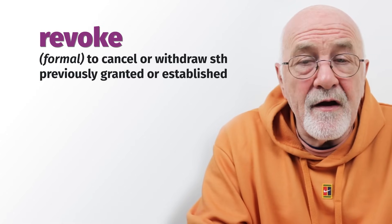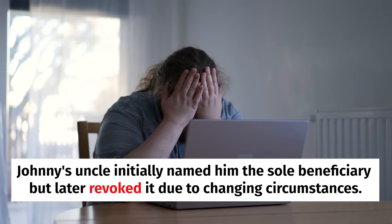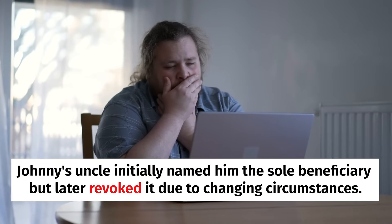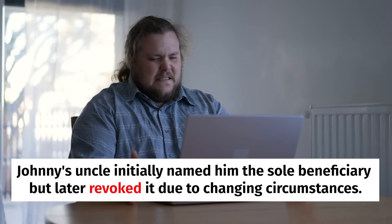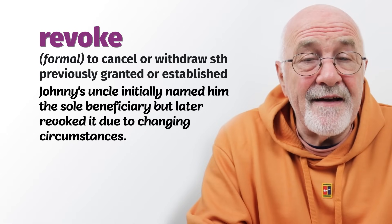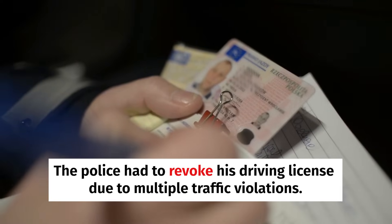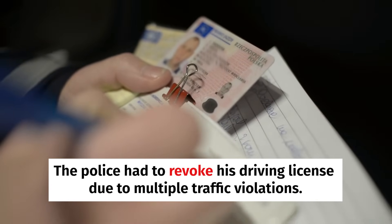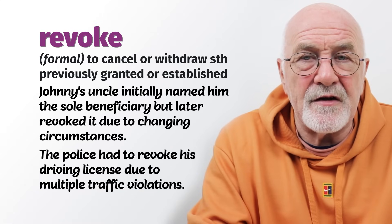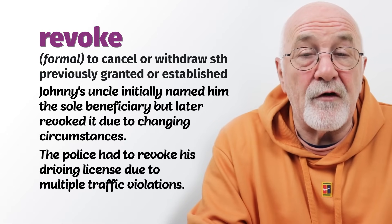Revoke and repeal are synonyms of each other, but there are other things we can revoke. For example, we can revoke a will — if someone writes his will and then revokes it before he dies, making a new one. To revoke means to annul, cancel, or take back. Or if you continuously break the speeding limits, a judge might revoke your driving license — it's cancelled and you have to take the test again.